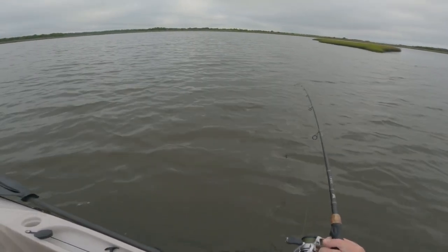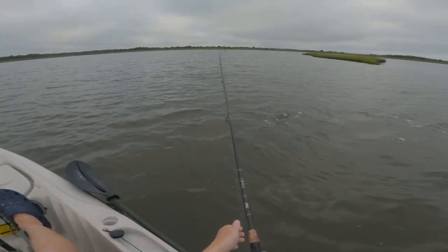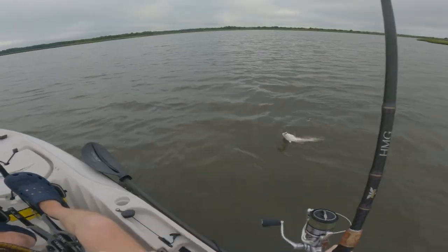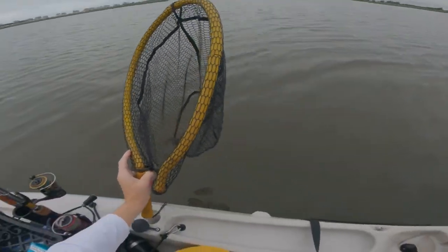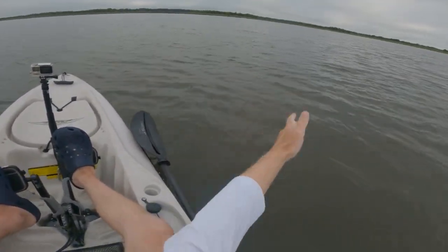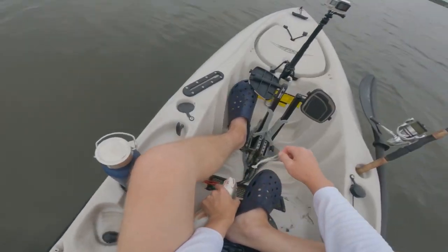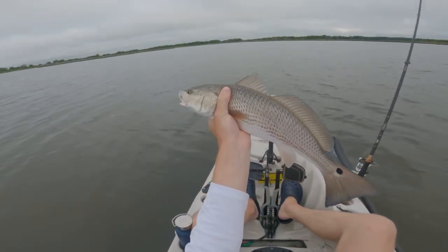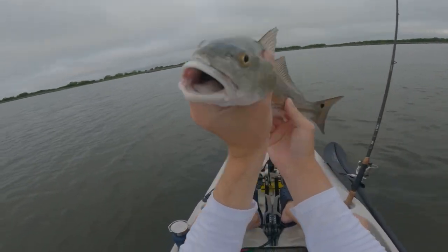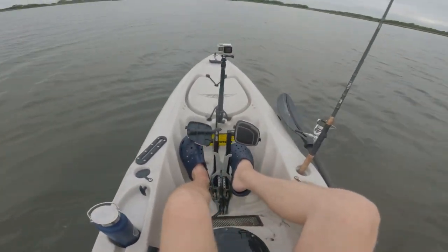He's about to run — there he goes! It's a smaller guy, still a good fish though. Oh, look at that hook set — he's good, I don't need a net. He's smaller, but that's another good fish. Check out that fish, guys. It's a pretty fish. All right, we'll let him go. See you, buddy.